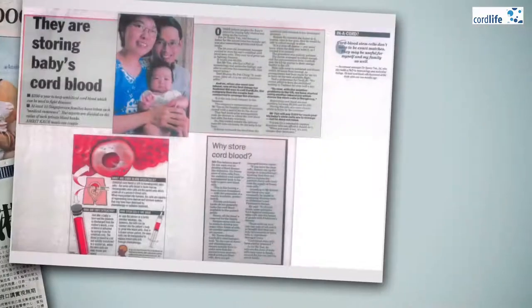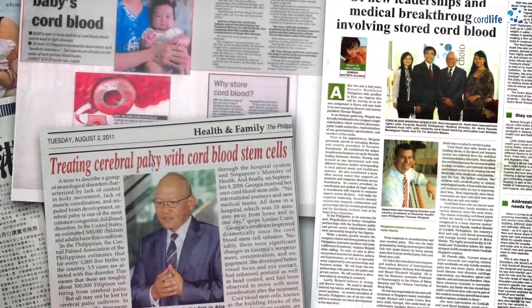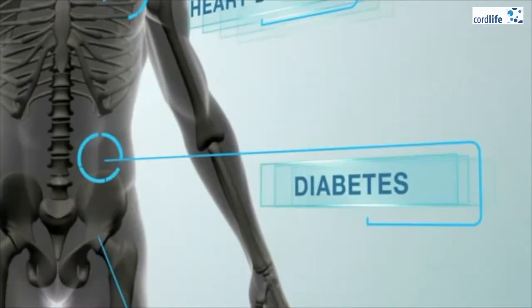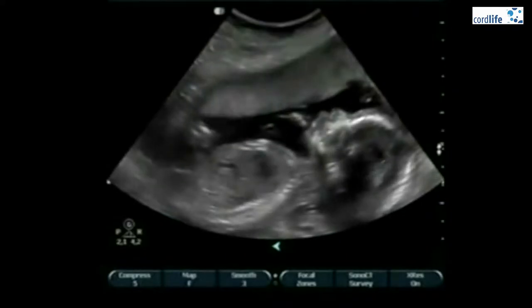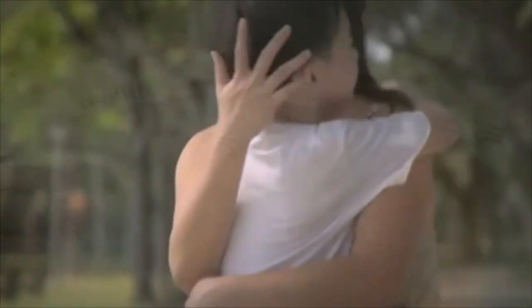Stem cells that can be found in cord blood have been used to treat many conditions such as leukemia. There are also many ongoing clinical trials in the world now looking at using cord blood and cord tissue for more treatments. If you or someone in the family is expecting a baby, consider storing the cord blood and cord tissue for your baby and your family.